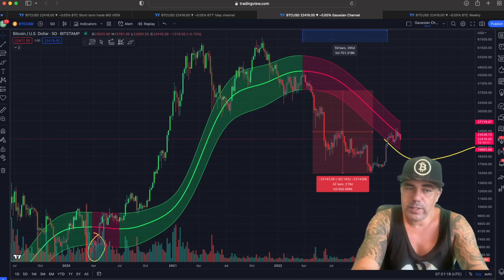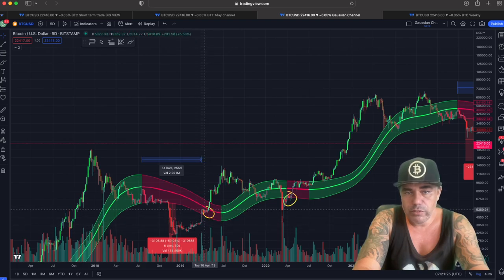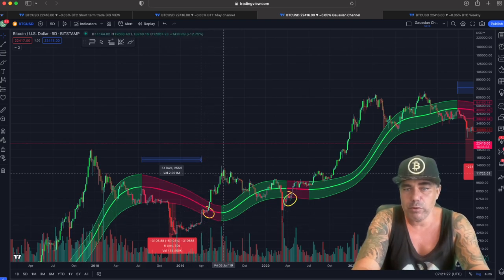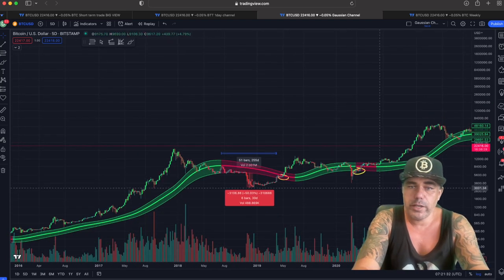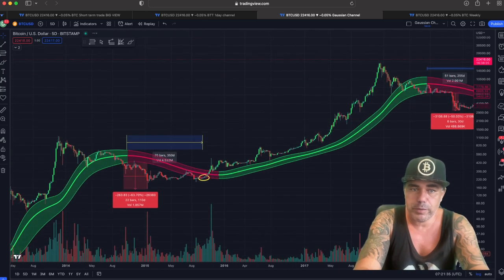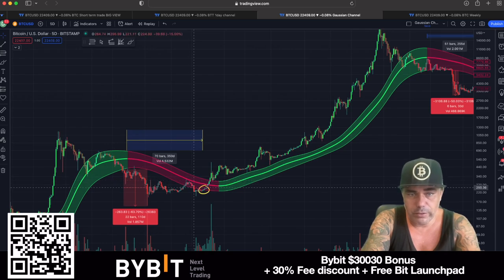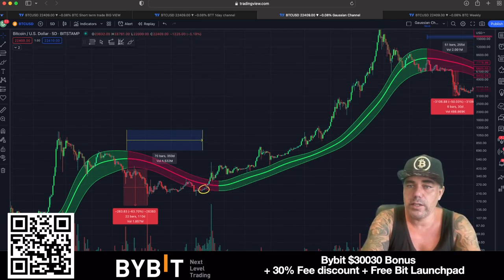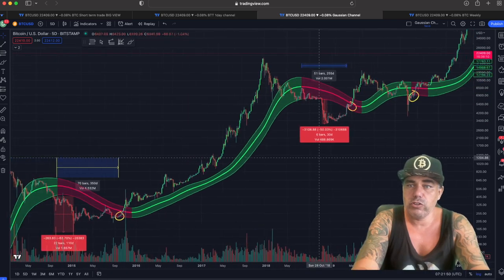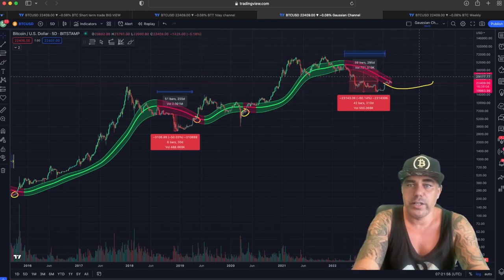Did we break that mid-line the previous times? Looking back here, we hit resistance, resistance, resistance and then we broke it. Here we hit resistance once and then broke it. Going back to 2015, which everyone is comparing this run to, we broke in, hit resistance, fell down, came back in again, and then were strong enough to break it — and that was the huge bull run of 2017 all the way to 20k. So that's what the Gaussian Channel is showing us. Everything is on track, same amount of days, and yes we will go green again and there will be another bull market.